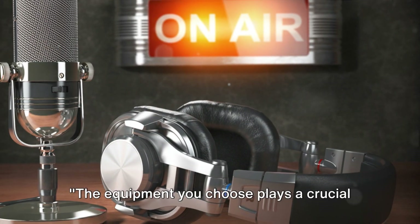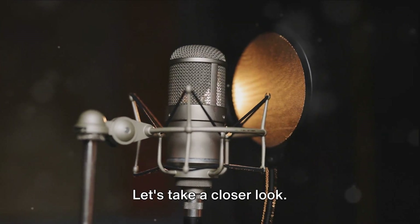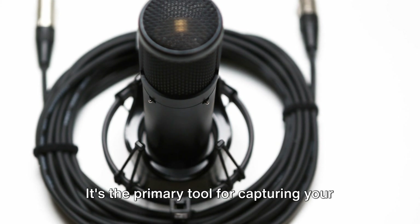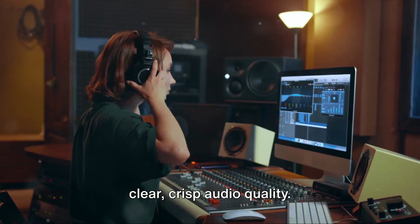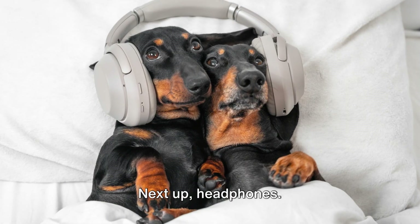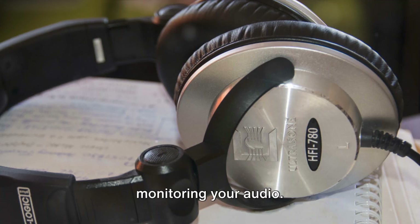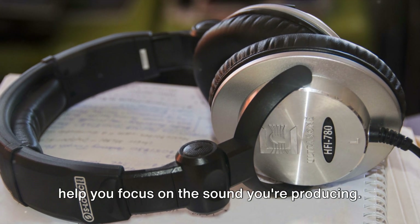The equipment you choose plays a crucial role in the quality of your podcast. Let's take a closer look. First and foremost, a good microphone is essential — it's the primary tool for capturing your voice, so prioritize microphones with clear, crisp audio quality. Next up, headphones. You'll need a reliable pair for monitoring your audio. Look for noise-canceling headphones to help you focus on the sound you're producing.